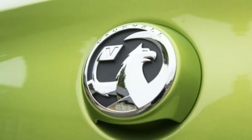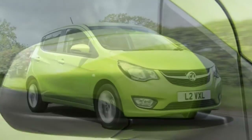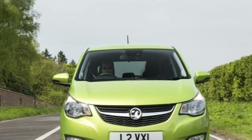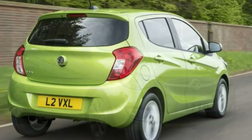There is a simple choice of just two trim levels for the new Vauxhall Viva — SE and SL. You can also opt for Aircon and Ecoflex versions of the SE trim.